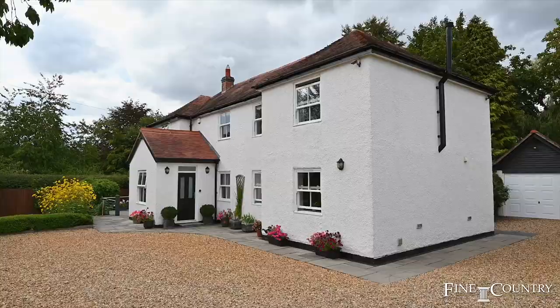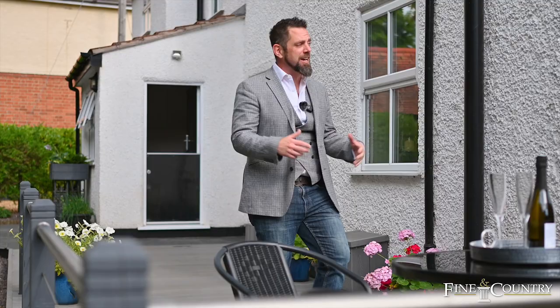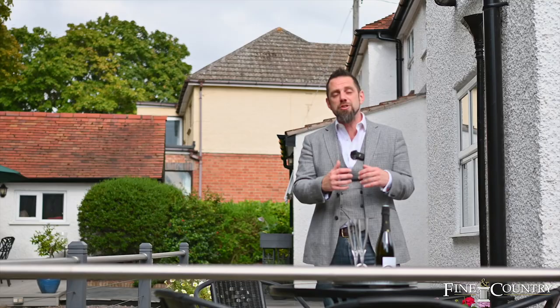Thanks for joining us on the tour at the White House today, just moments from the heart of Forlonglie. We're finishing the tour in this very private and secluded rear garden. Steve and I are just going to enjoy a glass of champagne, so if you'd like to arrange your exclusive viewing of the White House, please do not hesitate to reach out to the details that follow. And as always, keep kind, keep safe, and thanks for staying tuned.